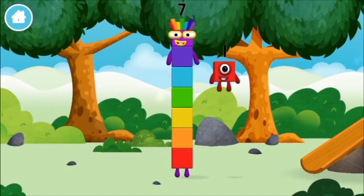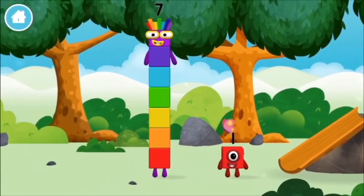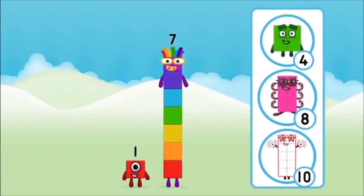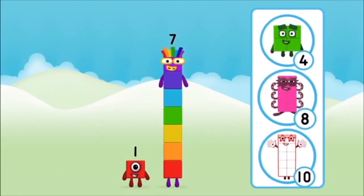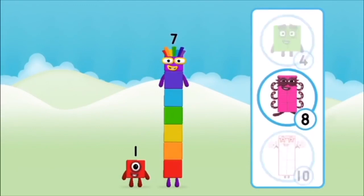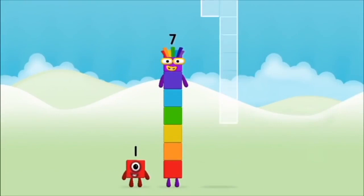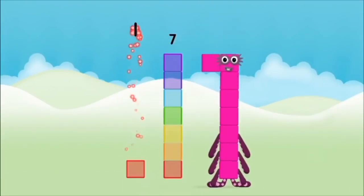You found a number block! What number block will you make when you add these two number blocks together? Correct! You chose the right answer. Add the number blocks together: 7, 1... 1 plus 7 equals 8!